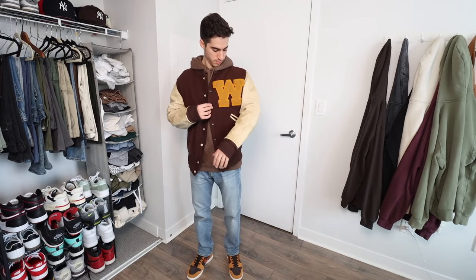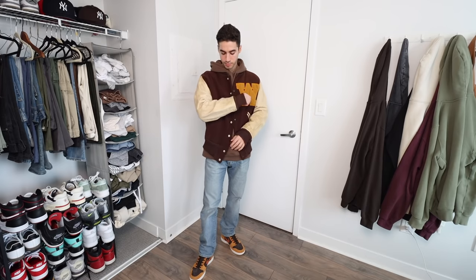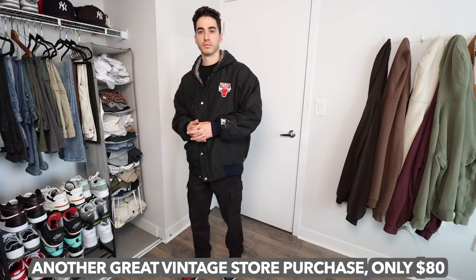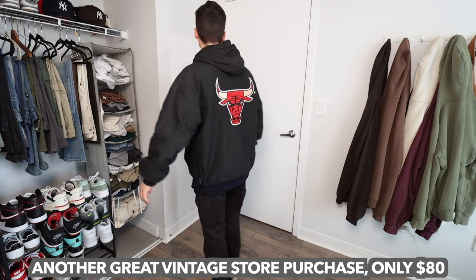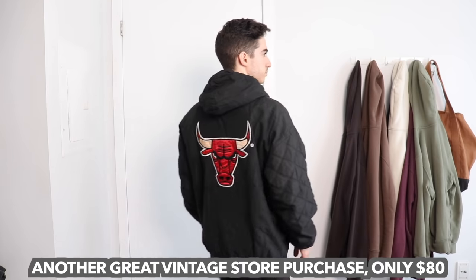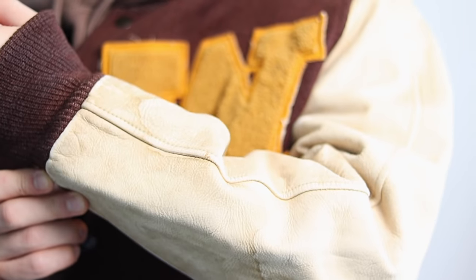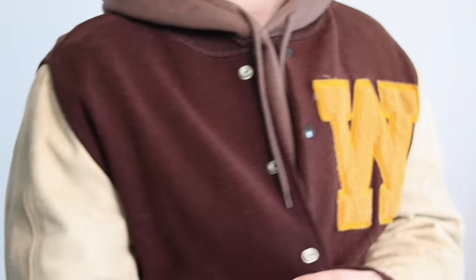For the third budget-friendly option, pick up a varsity jacket from your local thrift store. Whatever town you live in, just search for local thrift stores — there are places where people sell secondhand clothing and you can find real gems. I've done this plenty of times. This brown one I found has a ton of wear to it, but I was looking for a brown varsity jacket with leather sleeves and that's exactly what I got — and it only cost me 90 dollars.